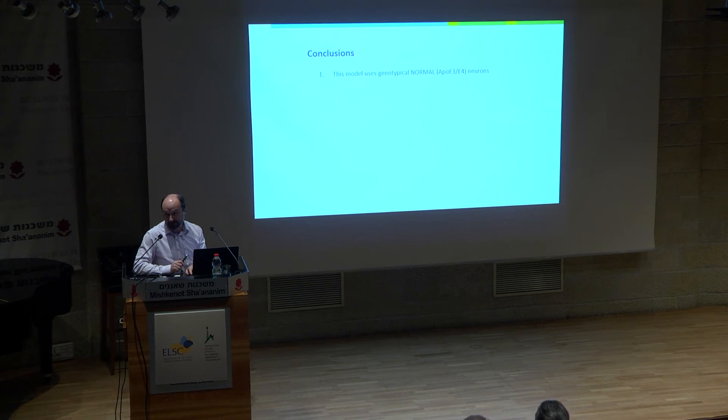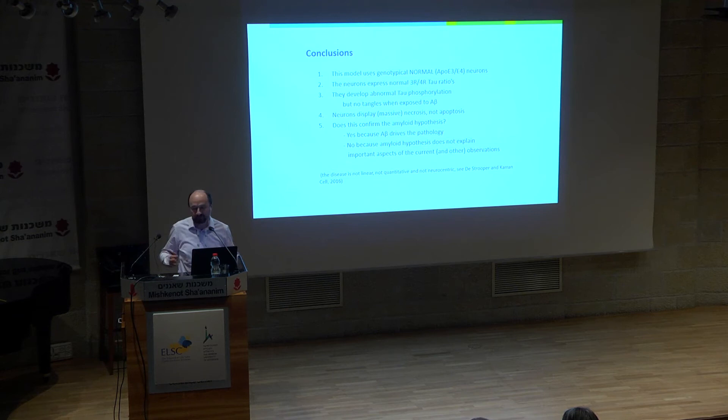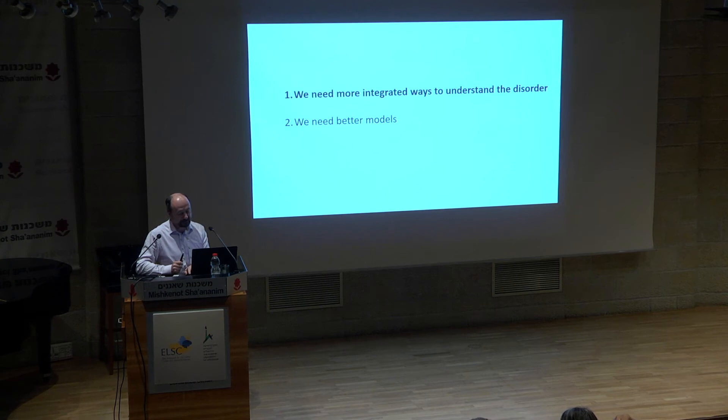Conclusion for this model: it uses genotypically normal neurons, so we don't manipulate them — very relevant for studying mechanism. They express normal 3R to 4R tau ratios, develop abnormal tau phosphorylation but no tangles, and have necrotic cell death. Does this confirm the amyloid hypothesis? In a certain way yes — A-beta drives the pathology — but it doesn't explain microglia involvement, tau involvement, or the time features. I think this model mainly tells us we are now approaching Alzheimer's disease in a much more integrated way.